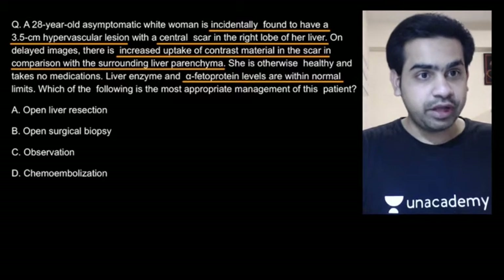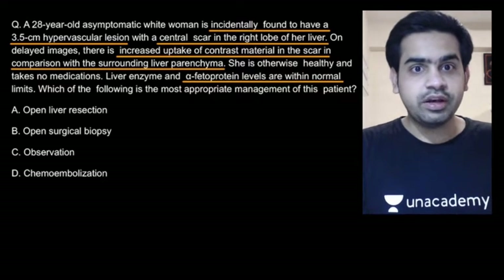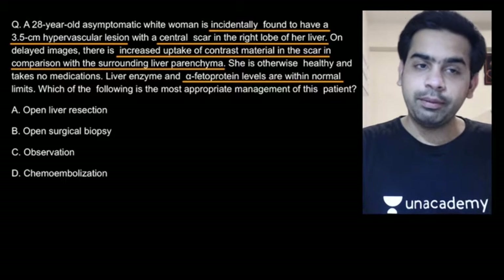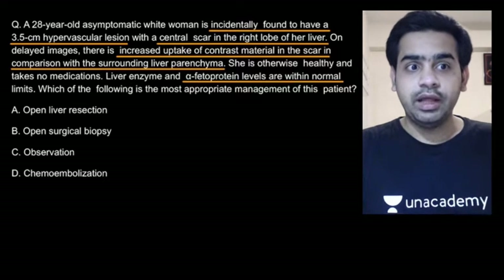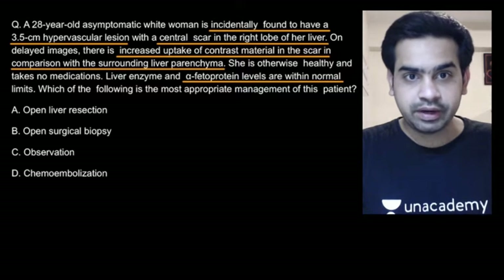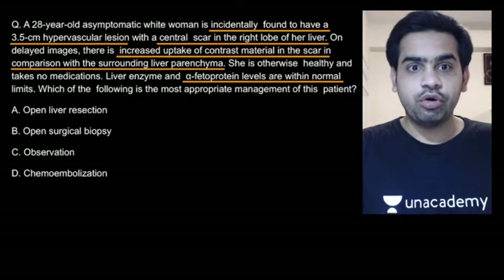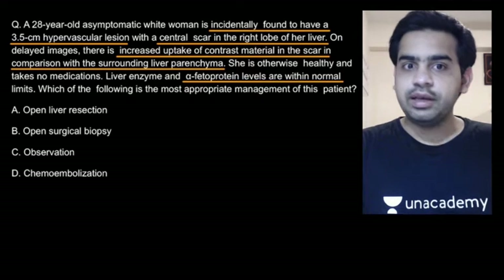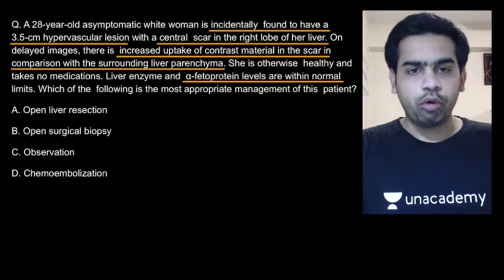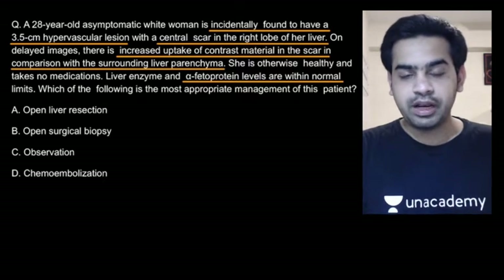The first question we have for today is: there is a 28-year-old asymptomatic white woman who is incidentally found to have a 3.5 cm hypervascular lesion with a central scar on the right lobe of her liver. On delayed CT images, there is increased uptake of contrast material in the scar compared to the surrounding parenchyma. She is otherwise healthy, takes no medications, liver enzymes and alpha-fetoprotein levels are absolutely normal. What is the most appropriate management of this patient?